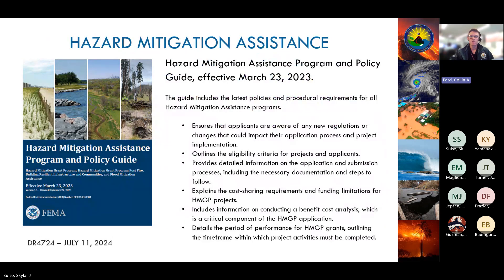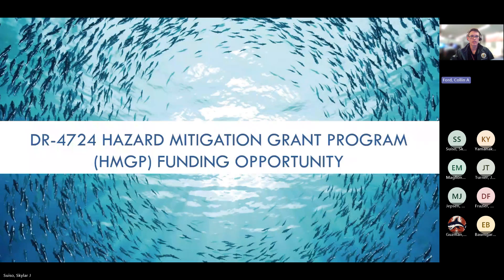FEMA's HMA program guidance document covers all HMA programs, including HMGP. It's HAIMA and FEMA's go-to document when researching programmatic requirements. It's quite long, so let us know if there's anything specific you need to find and we'll be happy to point you in the right direction. Now I'll hand it over to Kelsey.